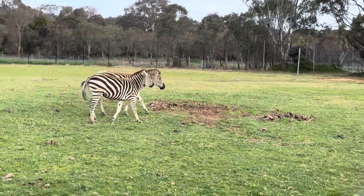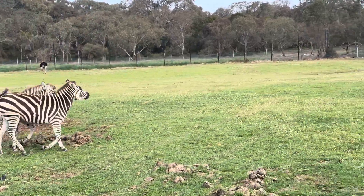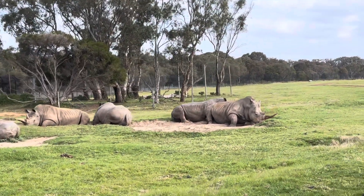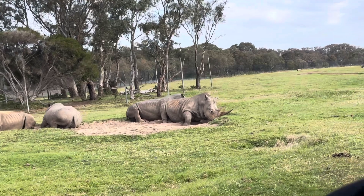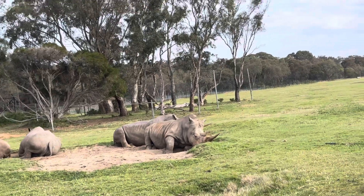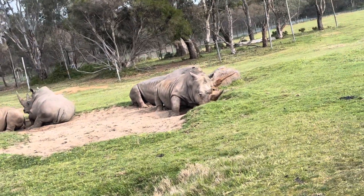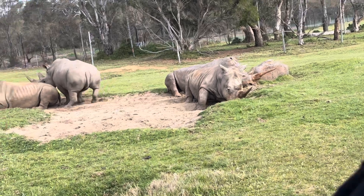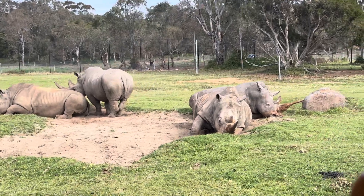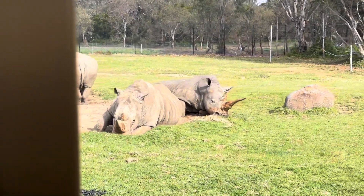It looks like our rhinos are having a bit of a snooze over here. On the left hand side we have Cece and Lataba — they're both females and they're best friends; they hang out together all the time. The next one over, sort of facing us with his horn going straight up, his name is Kapharu. The one next to him, her name is Marke.